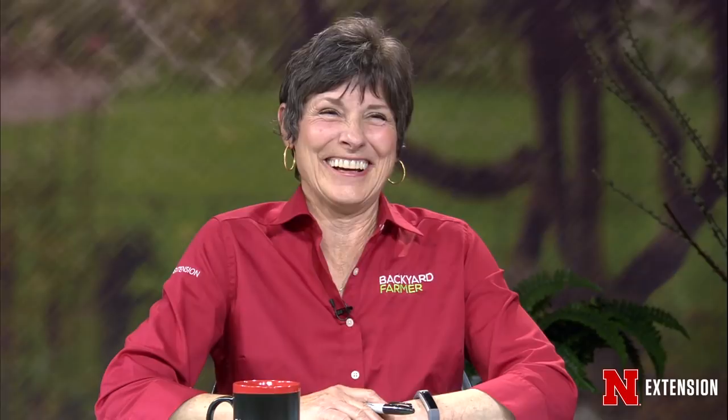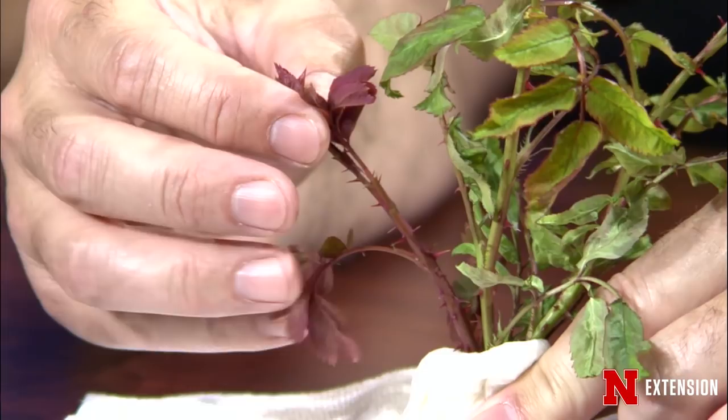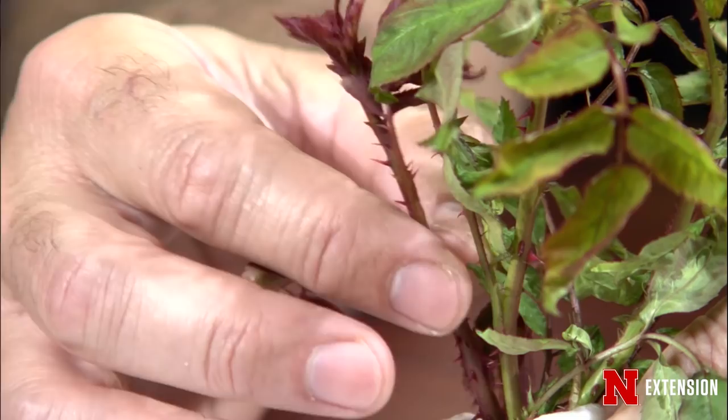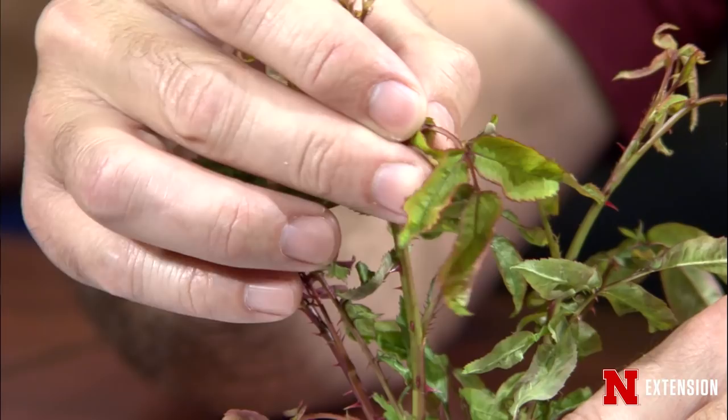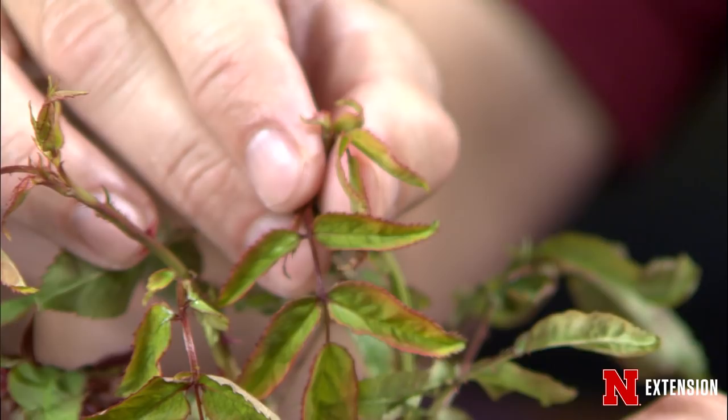Jeff is going to do a section on cleaning up roses, and this is an example of some things you may see in your roses — some of our rose viruses. We have a lot of different infections that can happen with roses. This example has a lot of spines that are real soft, and high in number. Another example shows leaves that are yellow and twisting — leaf strapping, we refer to that as. When you see these types of symptoms, you're dealing with a virus that you really can't do anything about except rogue the plant out.